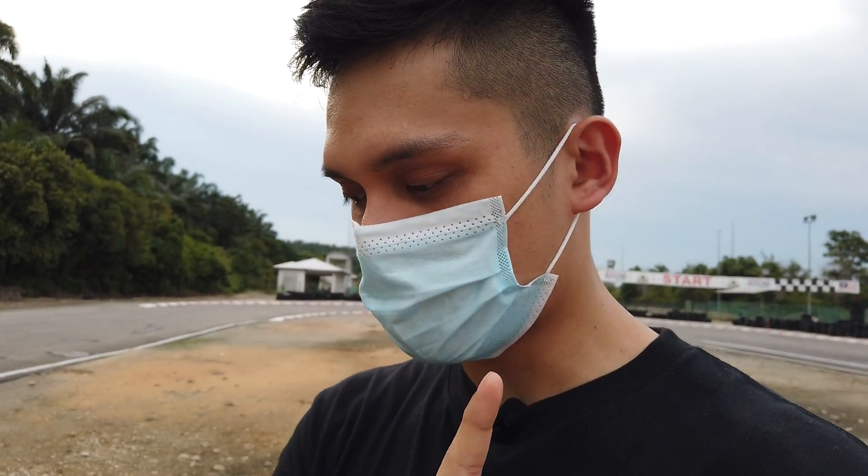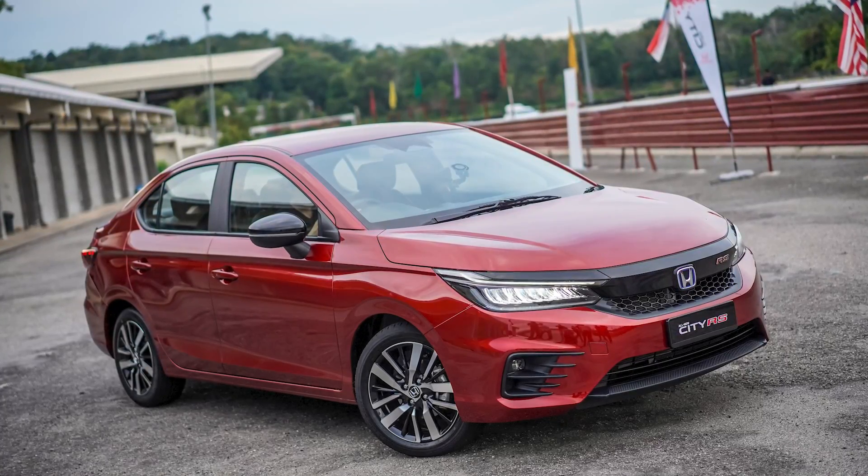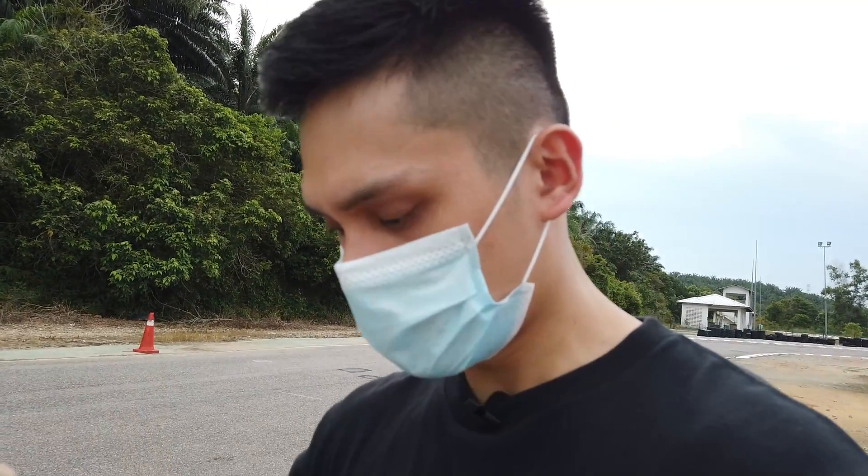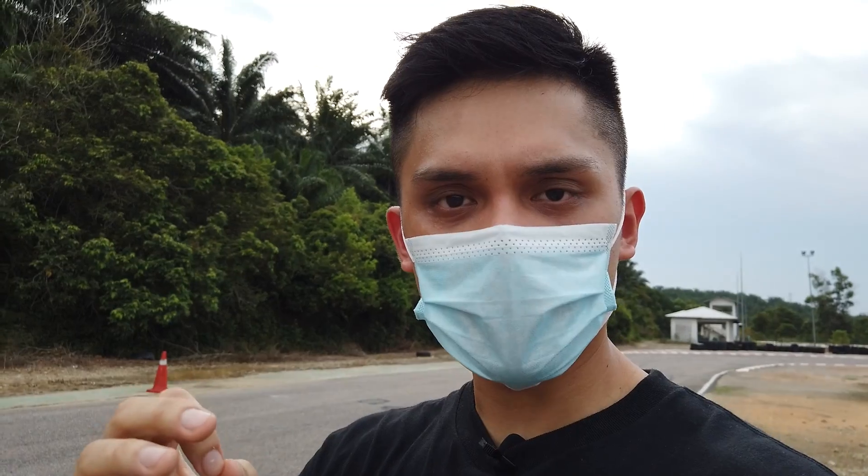Honda Malaysia has introduced Honda Sensing in a B-segment sedan in Malaysia — a first for the market — and I applaud that move because it shows they are committed to the technology. I realized it works almost as well, almost as refined and polished, as the Honda Sensing system in the Honda Civic and the Honda Accord. So in terms of refinement, as far as the technology goes, it's pretty good.